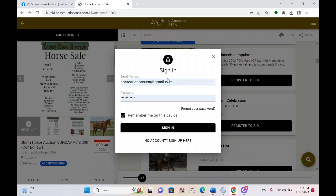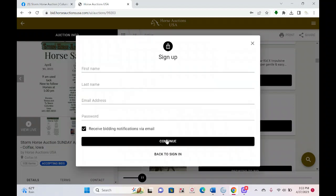A lot of people automatically go to putting their email address in right away. If you've never used Horse Auctions USA, you don't want to do that, because you'll get an error saying 'we don't have you in the system.' If you're new, go down to 'No account, sign up here,' click that, and put all your information in.